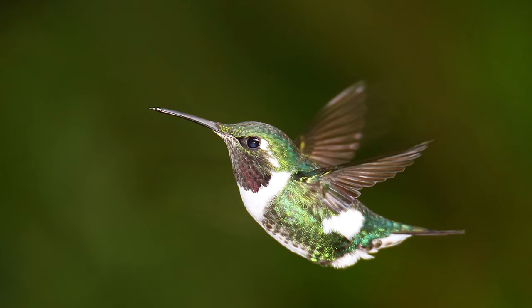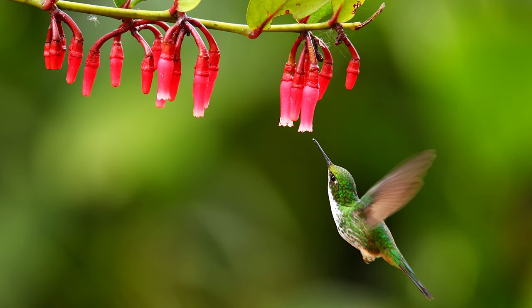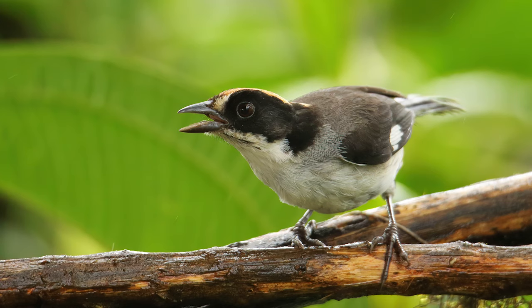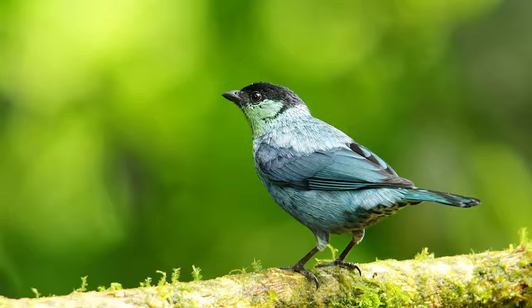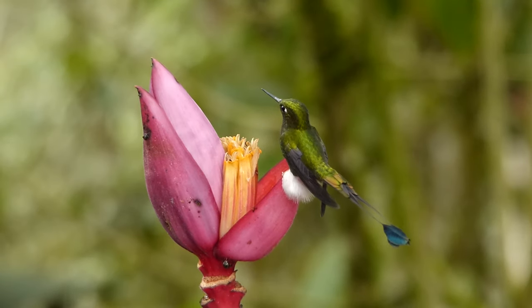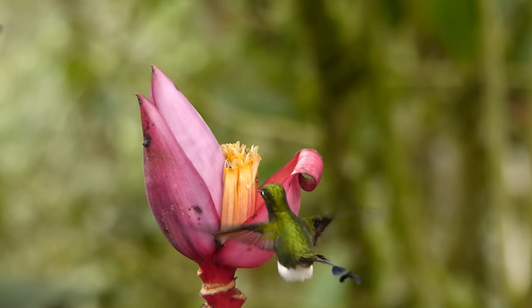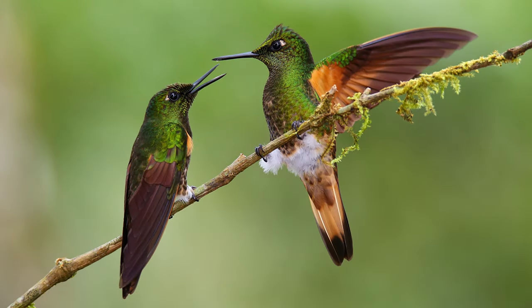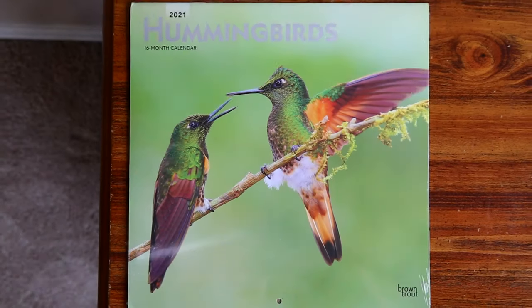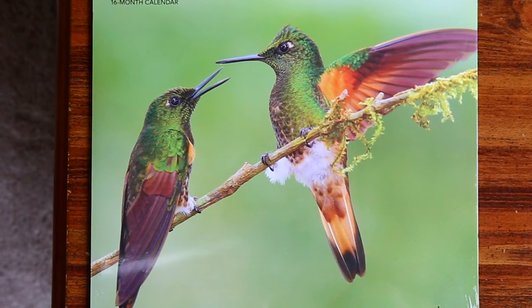I enjoy photographing both birds in flight and perched birds, and the Tamron 150-600 handled both very well every time I've been to Ecuador. Here's one of my favorite shots — two buff-tailed coronets clashing. It happened to make the cover of Brown Trout's 2021 hummingbird calendar.